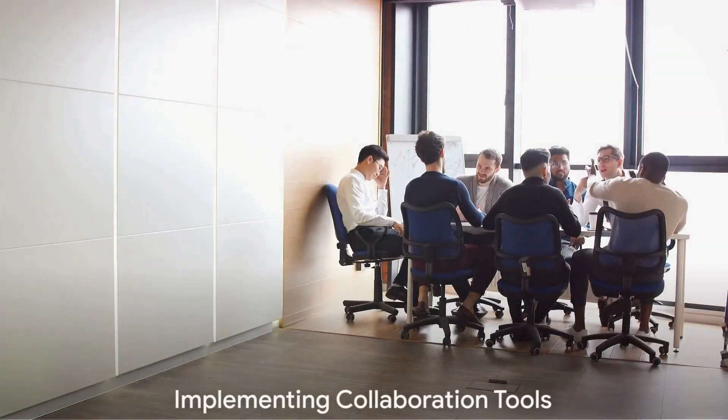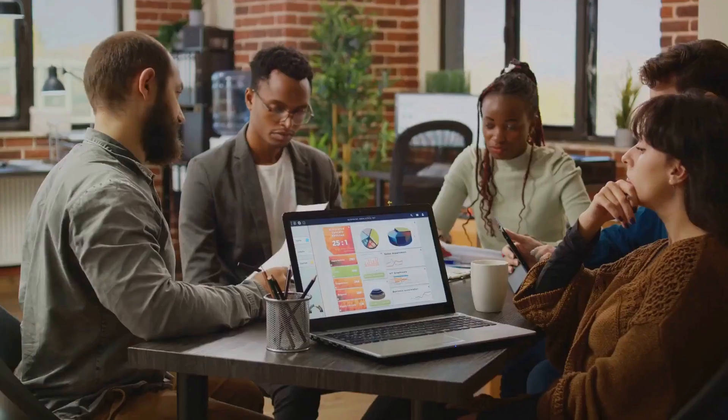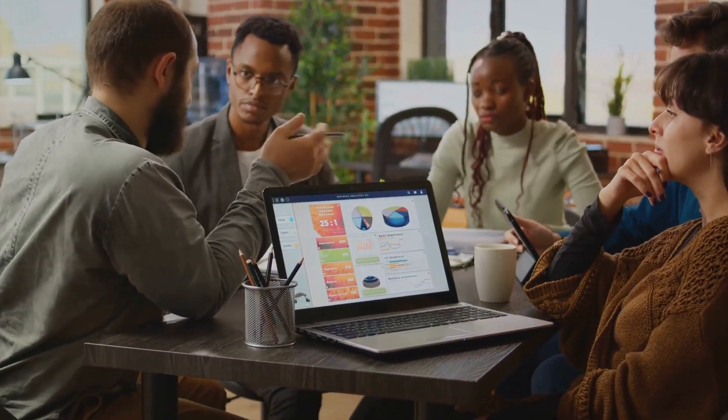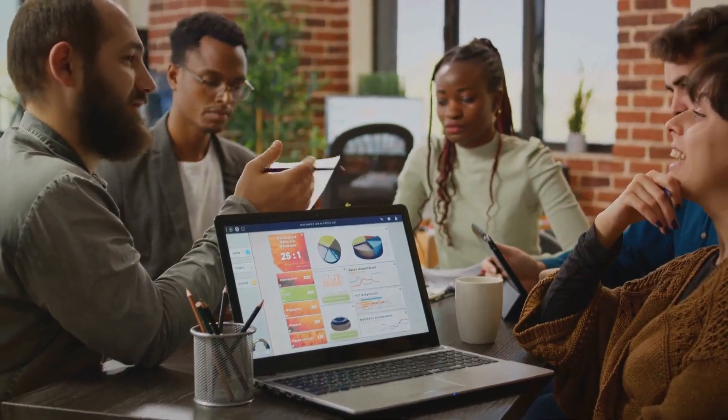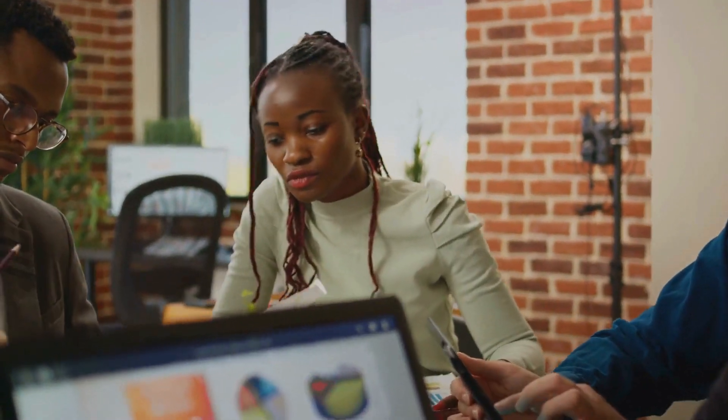Collaboration tools can make managing a shared mailbox a breeze. Imagine integrating tools like Microsoft Teams or Slack with your shared mailbox. This integration facilitates real-time communication and collaboration among team members. Here's a scenario: you receive an email that requires a collective response.